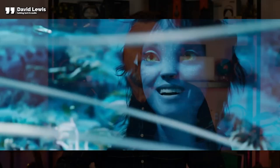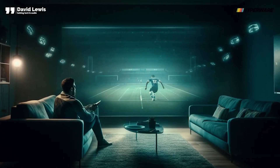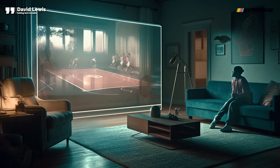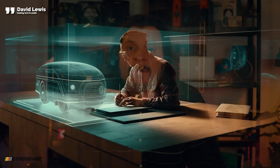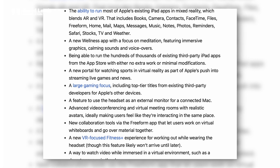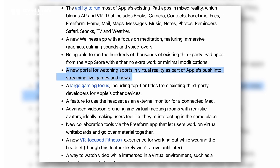Moving on to the use case scenario — this is where Marcus was bang on the money. We thought it could transform the way we watch live events such as sports, music and theatre shows, or imagine suddenly being able to sit courtside at a match. It could be utilised for sports training and immersive exercise, serve as a unified interface for all Apple devices, and provide a lifelike video call experience ideal for remote work and corporate meetings. We also incorporated a front-facing display that replicates the user's view to an outside observer, giving the impression the user is simply wearing a pair of glasses or goggles. Then Gurman said there will be a new portal for watching sports in virtual reality, and advanced video conferencing and virtual meeting rooms with realistic avatars — again, something we said in that last video. This is getting spooky.